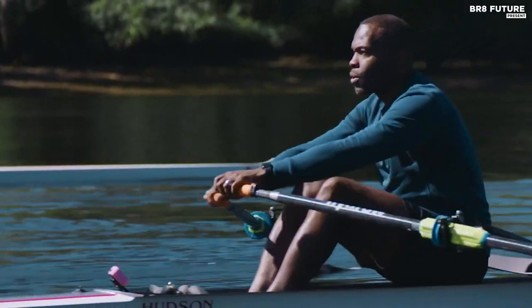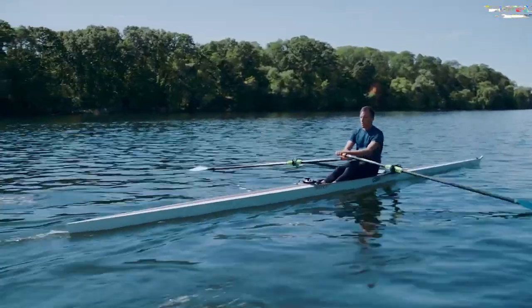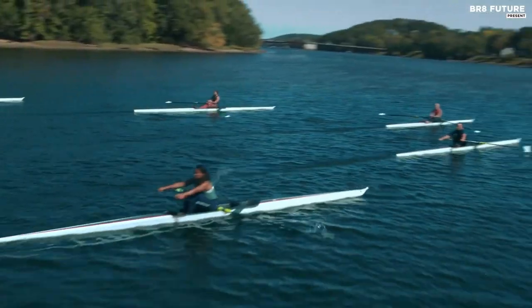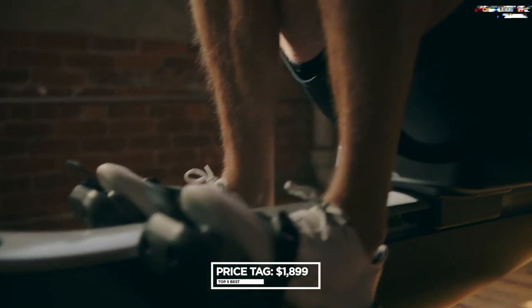While the machine is easy to use, its footplate design could be improved to match its high-tech appearance. The machine isn't too loud, and the seat glides back and forth smoothly, making workouts comfortable. The programs provide variety, and you can adjust the resistance on the machine to suit your fitness level. The price is $1,899.